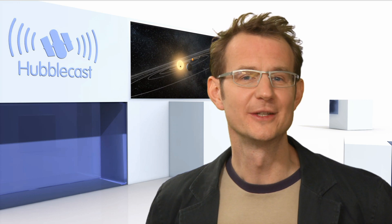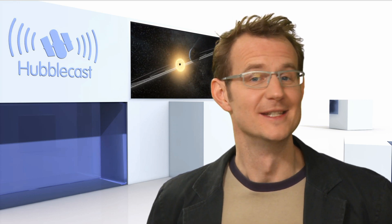Well, it's good to know your neighbors. You never know — what happens to them could happen to us too. This is Dr. J, signing off for the Hubblecast. Once again, nature has surprised us beyond our wildest imagination.